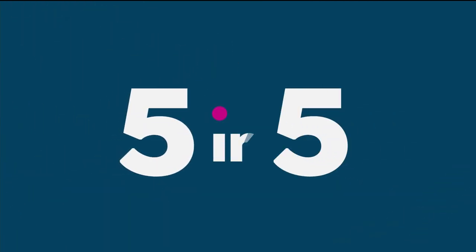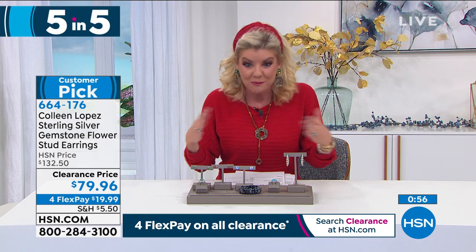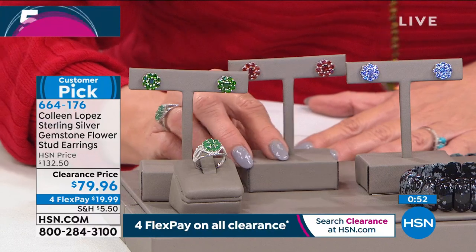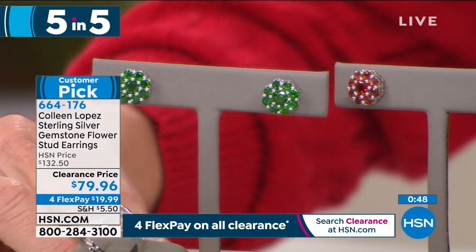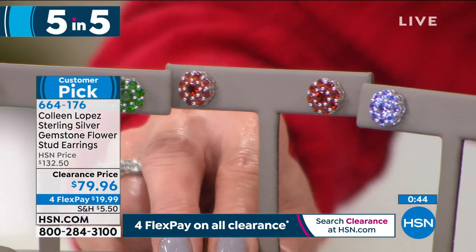On big sale events, the biggest question we get is whether it's still a 30-day money-back guarantee or all sales final. No — with everything you purchase at HSN you still have a 30-day money-back guarantee, even on our biggest sale prices.